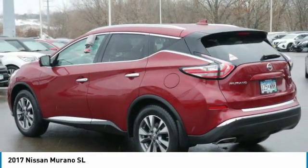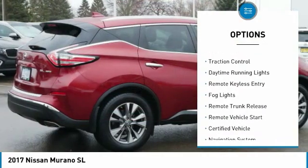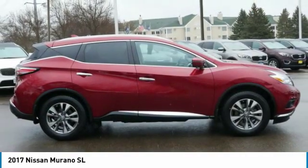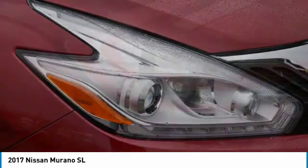Here are some of this vehicle's great options: all-wheel drive, aluminum wheels, heated side mirrors, power mirrors, traction control, daytime running lights, remote keyless entry, fog lights, remote trunk release, and remote vehicle start. Come take a test drive today.